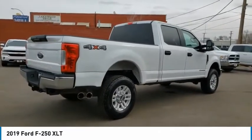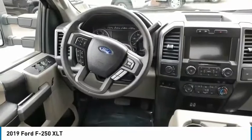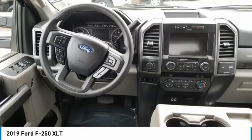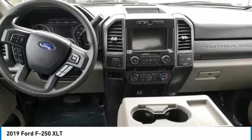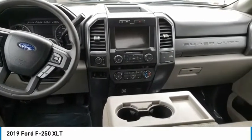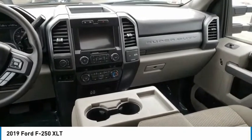Here are some of this vehicle's great options: black door handles, front license plate bracket, perimeter alarm, privacy glass, trip computer, power door locks. If affordable style and reliability are what you're looking for, this vehicle couldn't be more perfect. Drive it today.